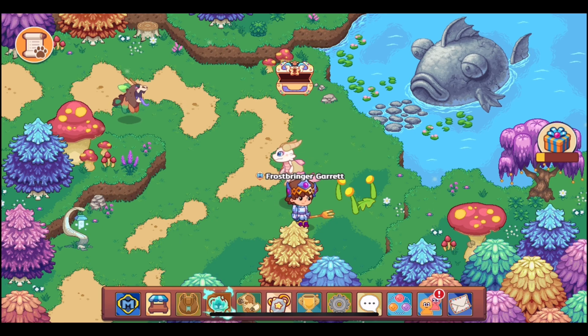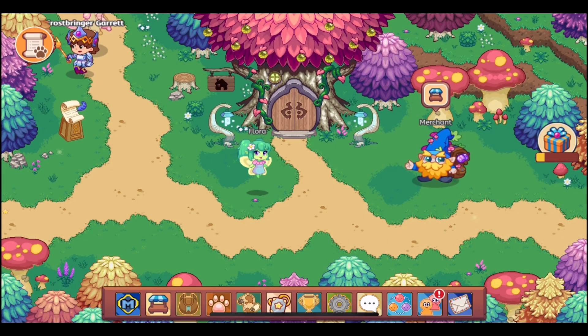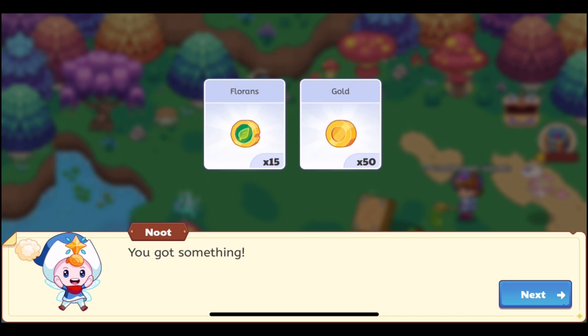Once you open these dandelions, you have to wait two days for them to respawn. Wait one day, then another day, and around the exact time you opened them you should be able to open them again. That applies to all the dandelions scattered around Firefly Forest.